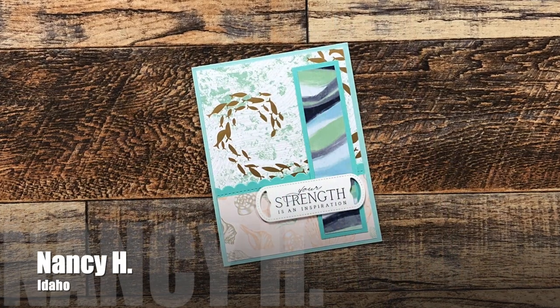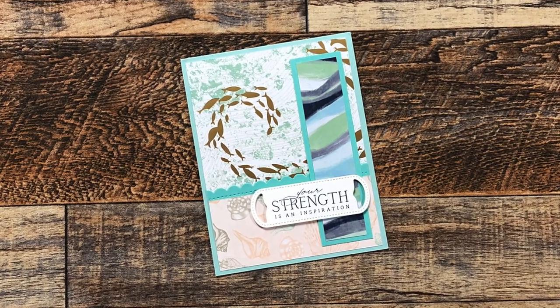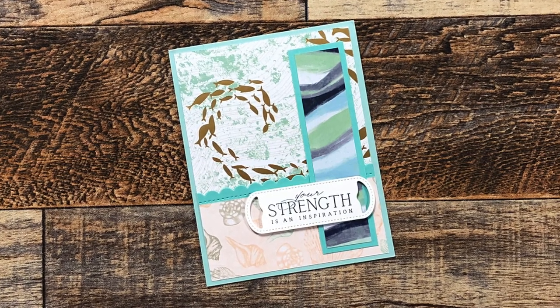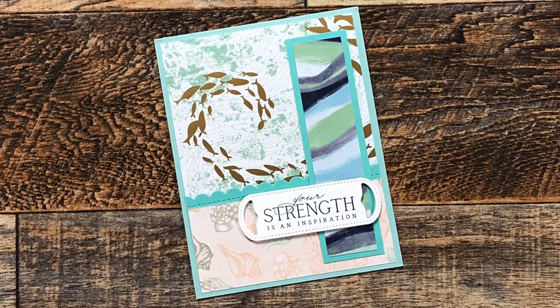Nancy H from Idaho sent in this lovely nautical-themed card. Even though it might not look familiar to you, it is a Sheet Load of Cards — this is the layout that I shared as an exclusive for the recent Card Maker Success Summit, and I think you'll see a couple more of those throughout this video.